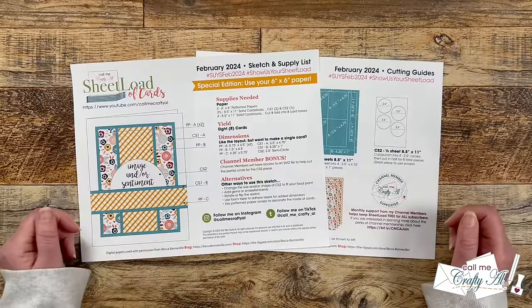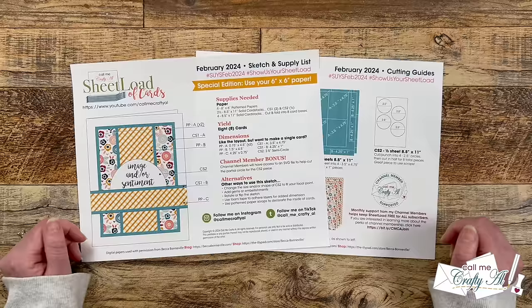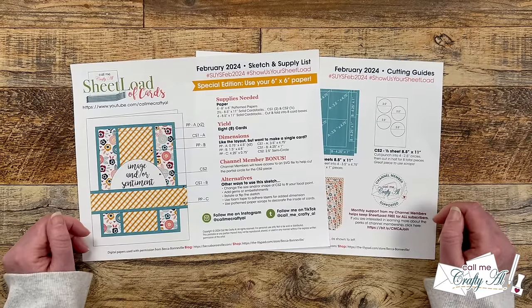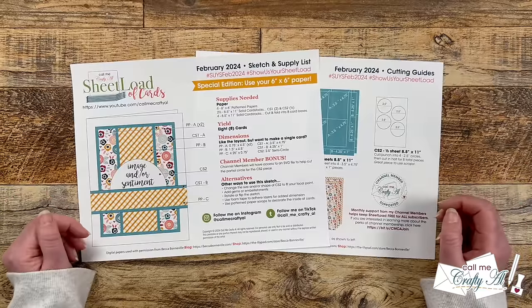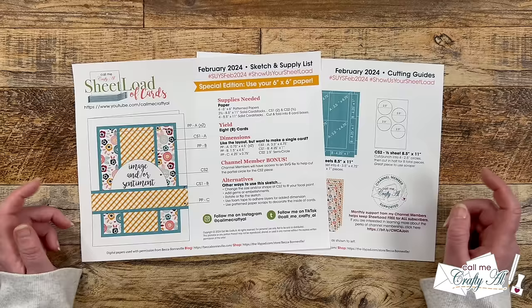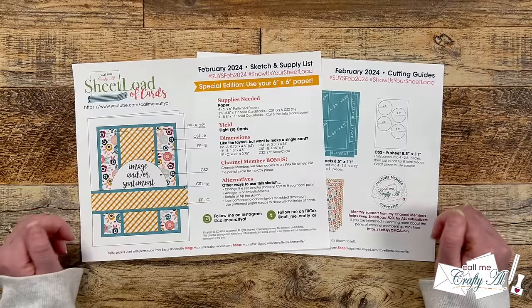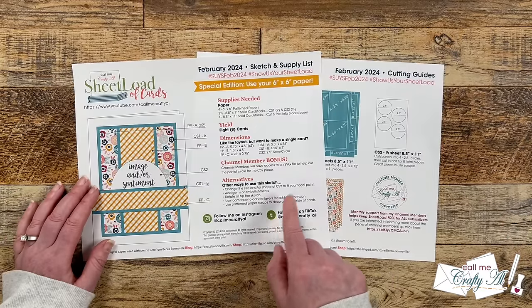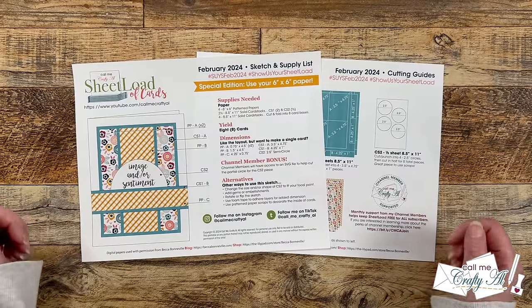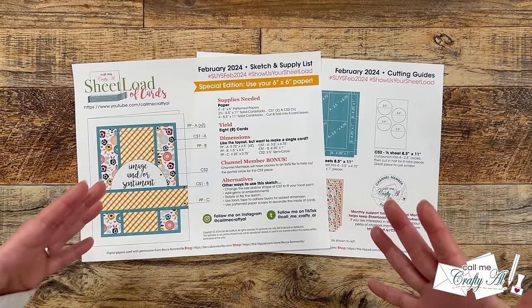Besides those 4 pieces of 6x6 pattern paper, you'll need 2½ sheets of solid cardstock for matting and sentiments, and 4 cardstocks to cut and fold for your card bases. If you don't want to make a full sheetload of cards, I give you the dimensions for each of the pieces. One thing I always say about sheetload of cards is that it's a great jumping-off point for you to make your cards your own. Each month I do give you some alternative ideas — whether that is popping pieces up, rotating the sketch, making it fit your papers, your focal points, your needs.